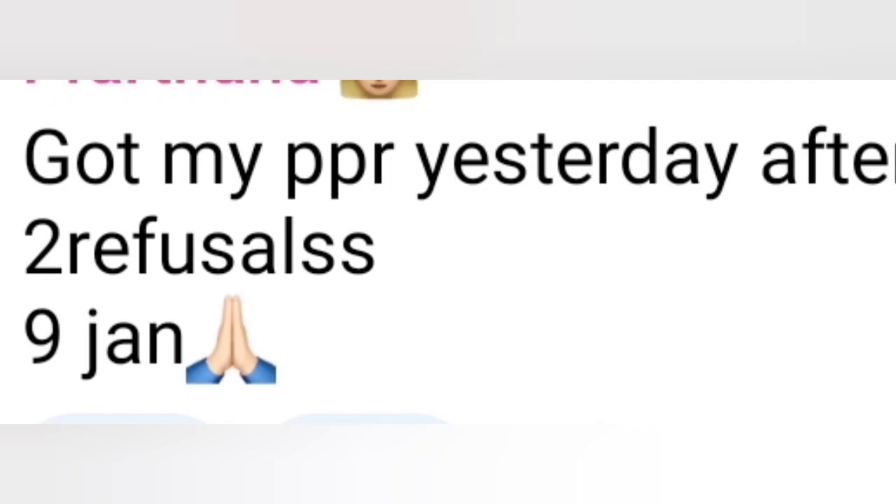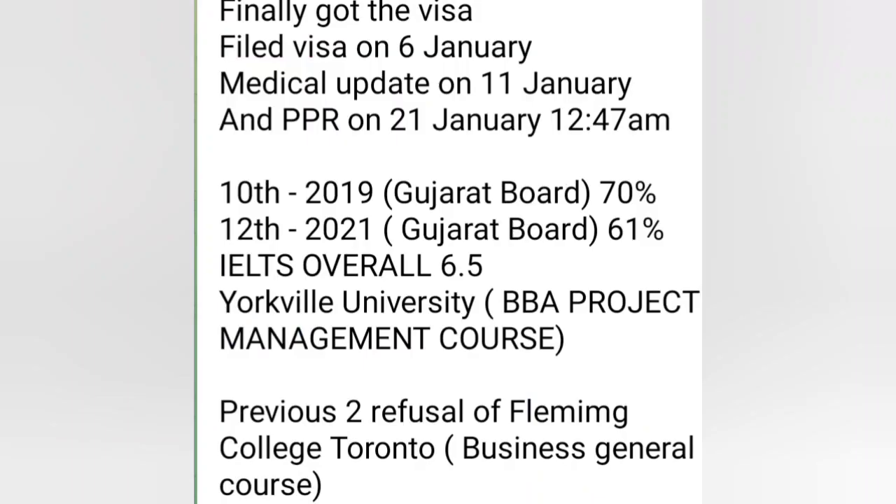Congratulations! Next: got visa — file lodged 6th January, medical update 11th January, PPR 21st January. Profile already discussed earlier. Congratulations once again!